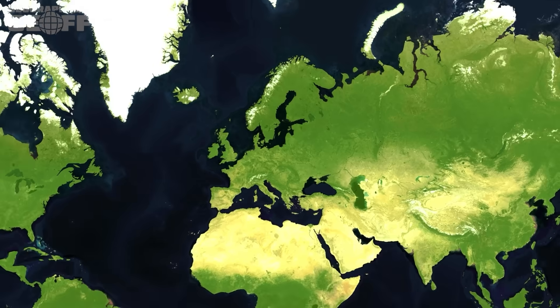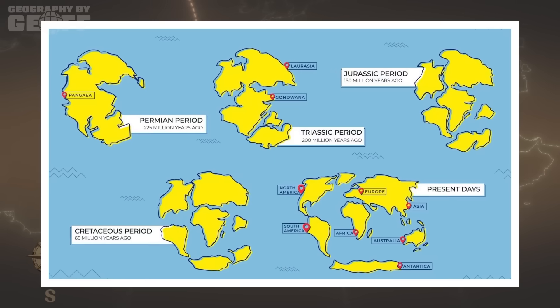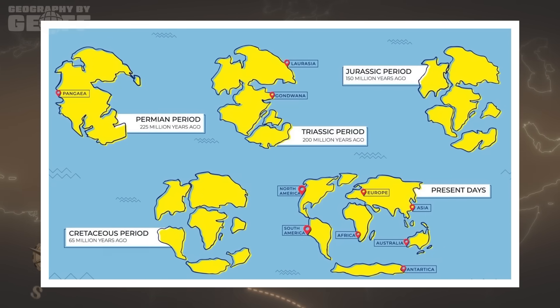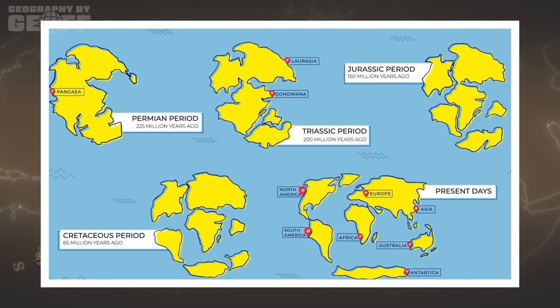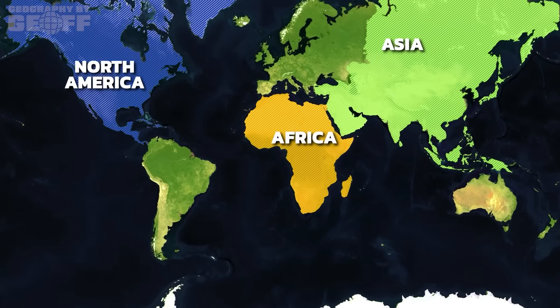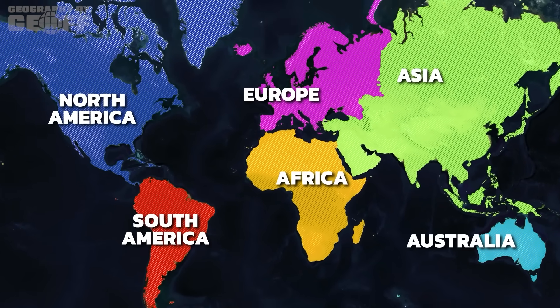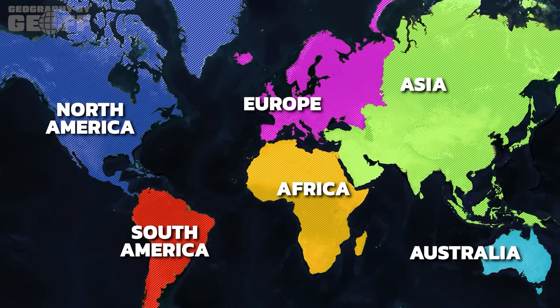So if this is all geologically determined, why do we have different numbers of continents? The most common continental model, particularly in English-speaking countries, recognizes seven continents: Asia, Africa, North America, South America, Antarctica, Europe, and Australia. In this model, each is considered a distinct landmass. However, depending on where you're from, you may combine a couple of these.